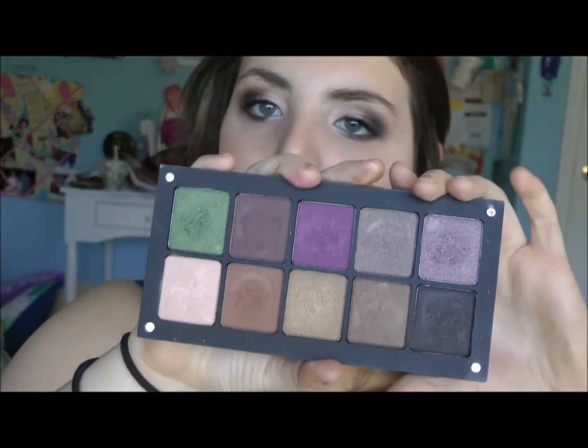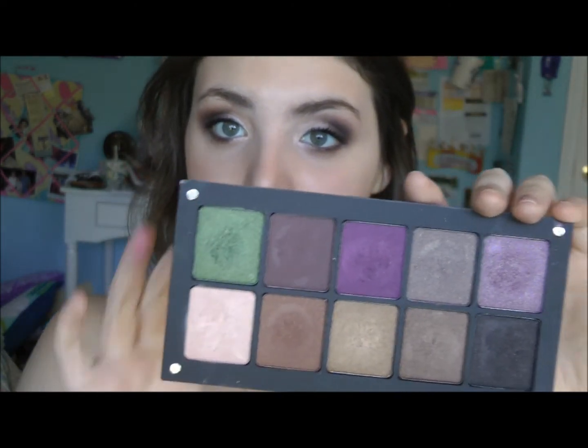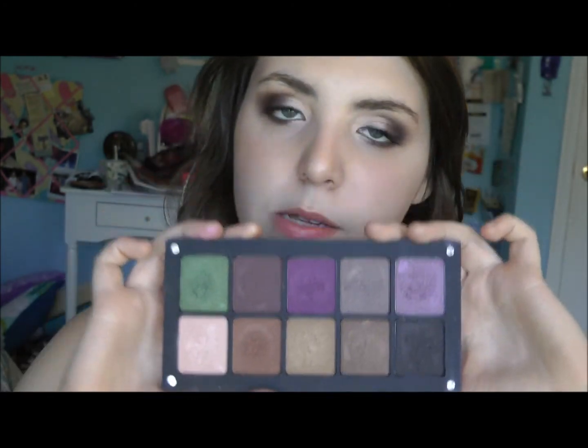My Inglot eyeshadow palette — I've been using it so much and I just love these colors. They're so unique. I don't own anything like some of these colors. It takes a little skill to pull them off, but I love that I can use them in my crease — like this matte shade right here, which is all up in my crease today. This palette is awesome, and I made it — I picked out the colors myself. So I feel all exclusive whenever I use it.